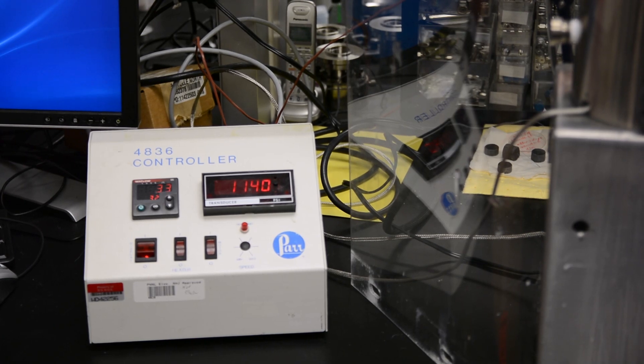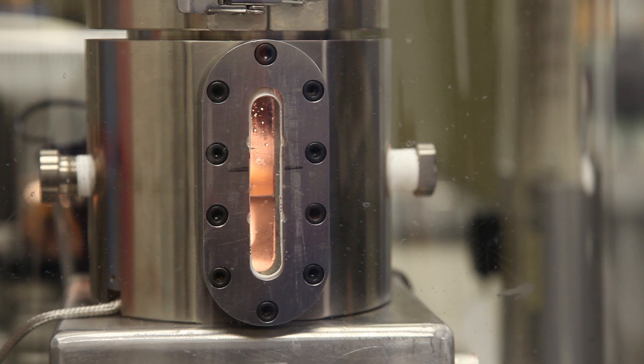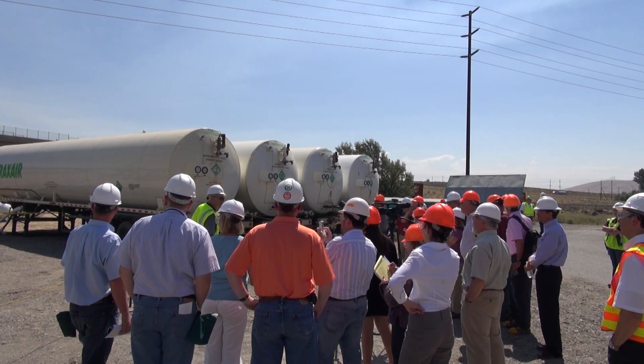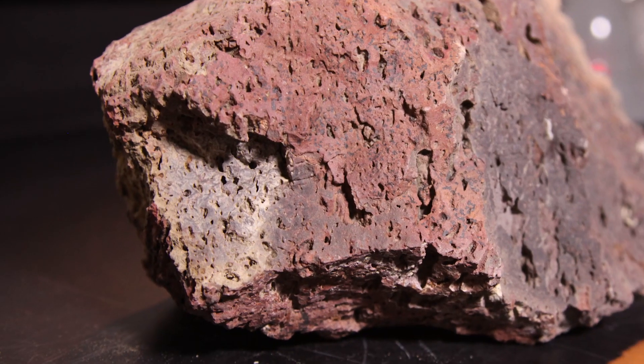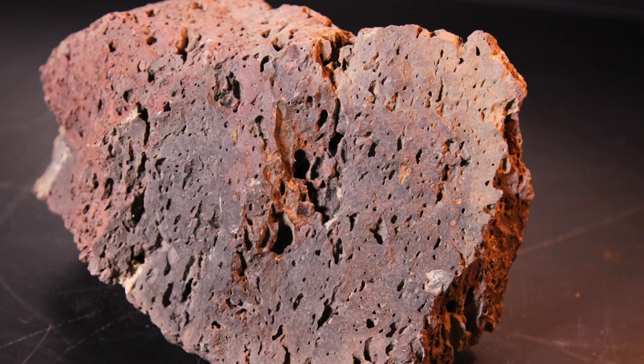With a little heat and pressure, they coaxed the CO2 into a mostly liquid state called supercritical carbon dioxide. They pushed 1,000 tons of the fluid, nearly 3,000 feet underground, into lava flows in southeastern Washington, where minerals like calcium, iron, magnesium, and manganese are part of the basalt.